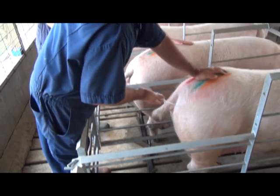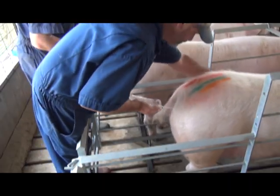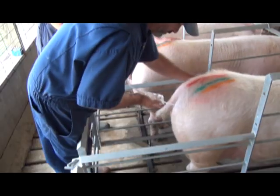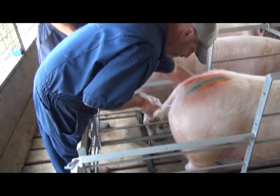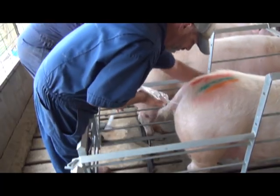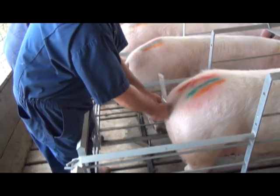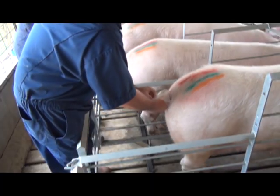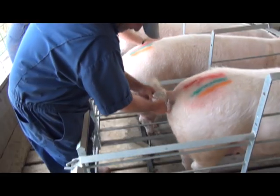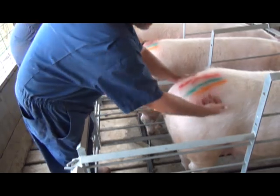This is done to imitate the presence of the boar during natural mating. Massaging the sow causes hormones to be released that will increase the flow of semen into the sow and promote sperm transport to the site of egg fertilization within the reproductive tract. Once the semen has all been deposited into the sow, the empty straw is then tied off and left in place for a few extra minutes to prevent any post-AI semen loss. It is important that the sow remain standing during the entire insemination process.